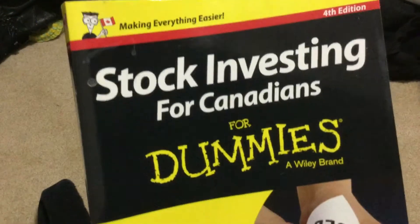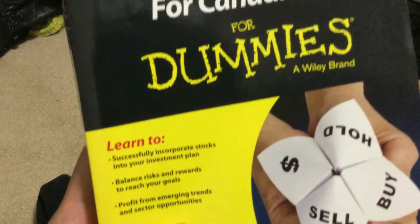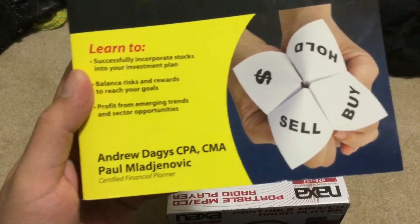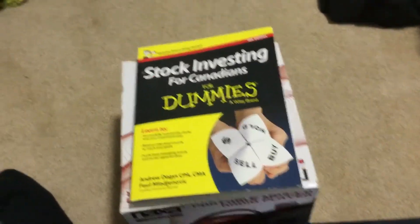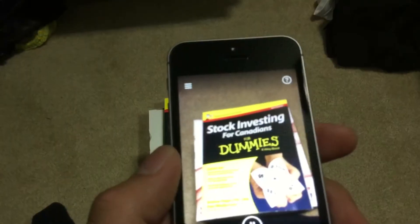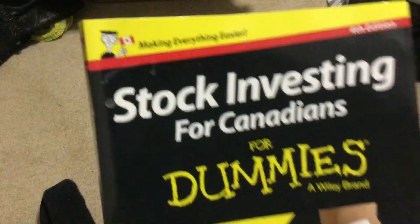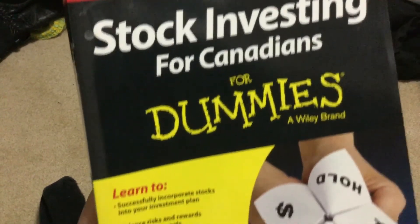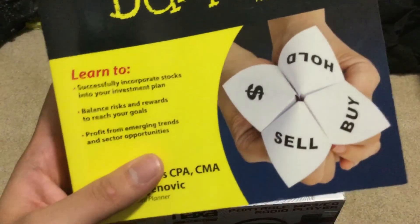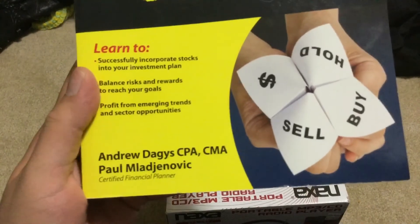The first option is called Short Text. With Short Text, you're able to take a quick look at a book or a menu and it just starts reading what it says. I have a book here — 'Stock Investing for Canadians for Dummies,' a Wiley brand — and it reads: 'Learn to pull it successfully, incorporate stocks into your investment plan, balance risks and rewards to reach your goals, profit from emerging trends and sector opportunities.' Authors: Andrew Dagge CPA CMA, Paul Mladjenovic Certified Financial Planner.